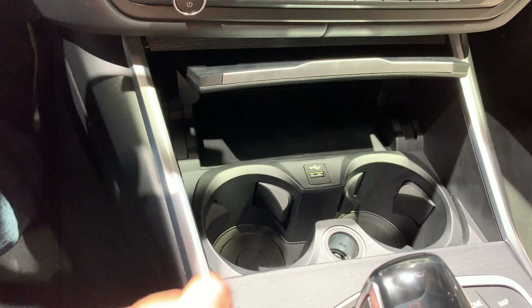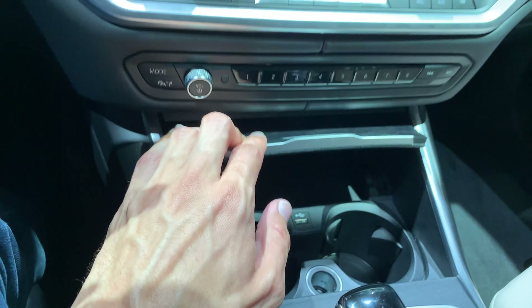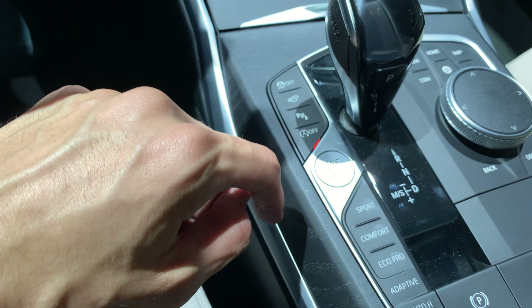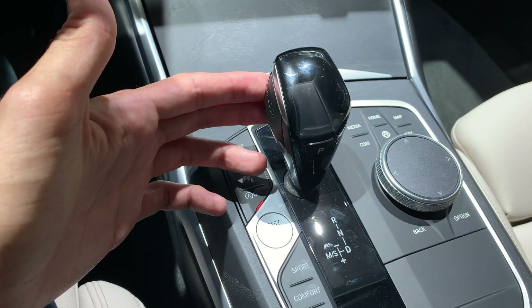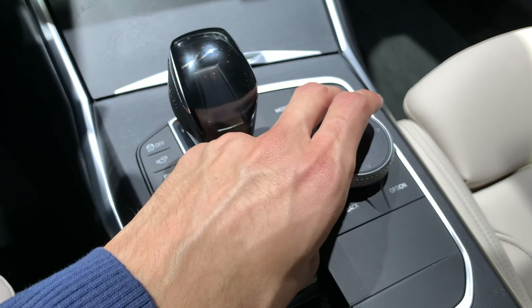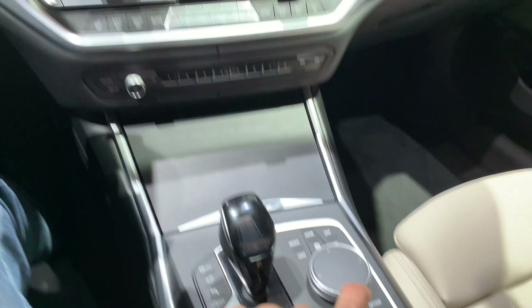Black wood with open pores, wireless charging for your phone and amplifying the signal, cup holders, 12-volt and USB-A, controls: sport off, cameras, auto off, parking sensor, support, comfort, eco, adaptive, auto hold, parking brake, automatic gear selector which is just like a crystal, start-stop, and then of course the iDrive with the presets here.